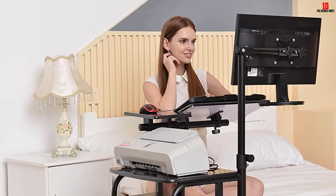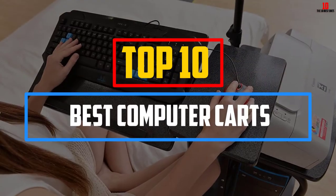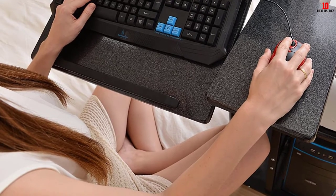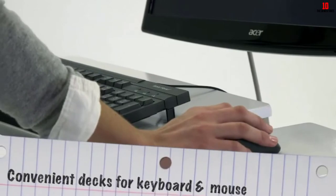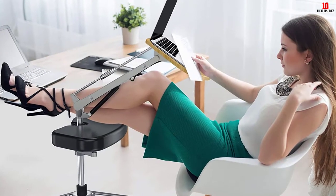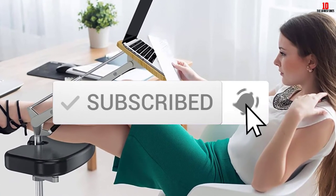Hey guys, in this video we're going to be checking out the top 10 best computer carts available on the market for their true quality. I made this list based on my personal opinion and hours of research, and have listed them based on popularity, quality, price, durability, user opinions and more. If you want to see more information and the updated price, you can check out the description below, and also make sure to subscribe for more reviews. Let's get started.